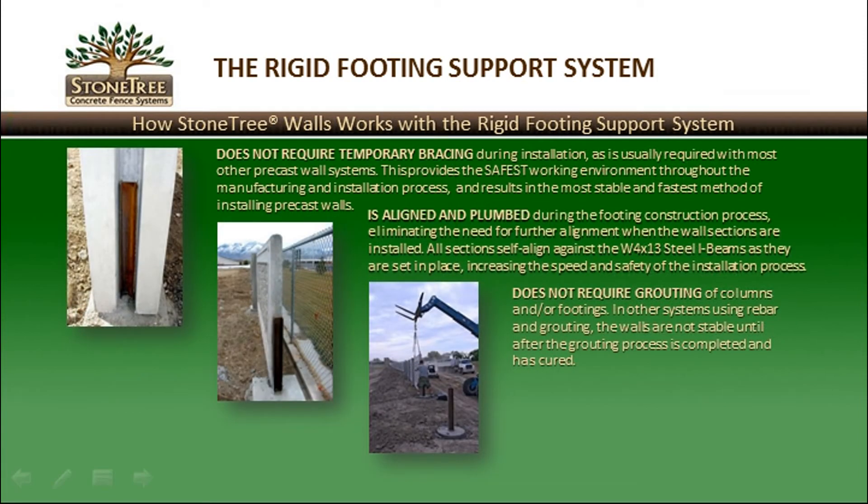The rigid footing support system works as follows. Each Stone Tree wall has a groove cast into the column, which fits over the protruding I-beam, creating a very strong connection. With most other systems, when a wall section is set in place it generally requires temporary bracing until the footing is completely secured. With a rigid footing support, the protruding I-beam is already secure and requires no additional support. Grouting is not required, unlike other systems that use a grouted cell connection where concrete must be poured down each column to secure it to the footing.